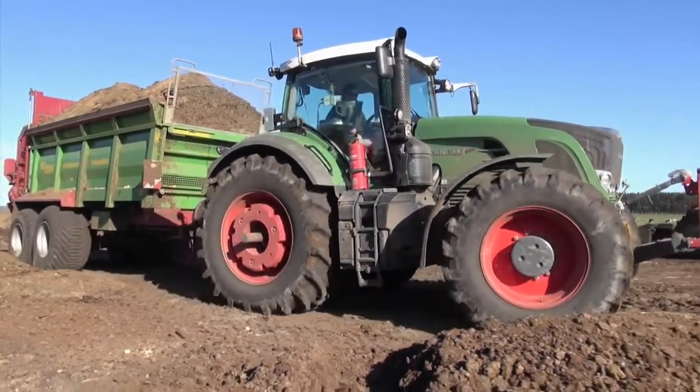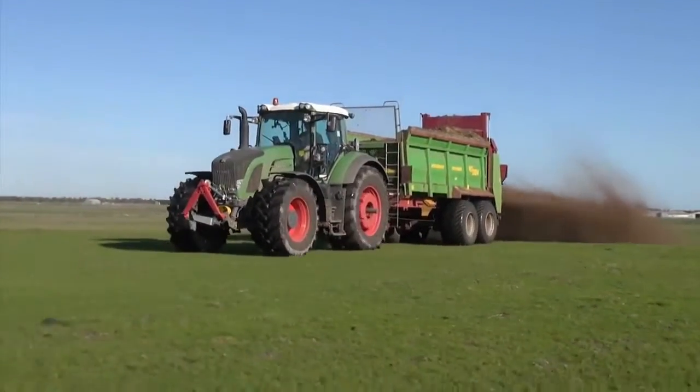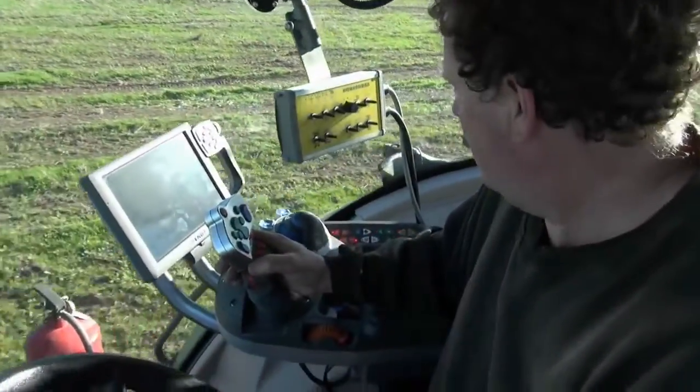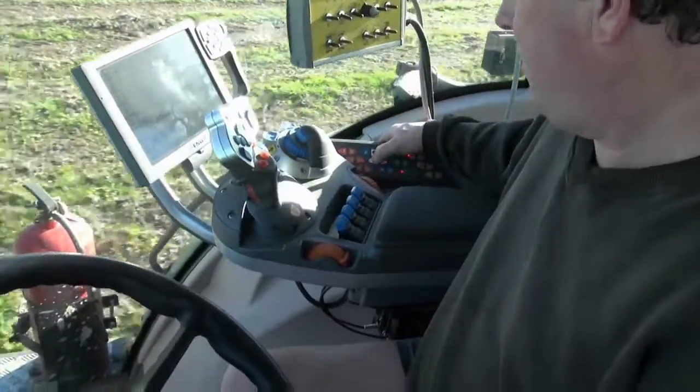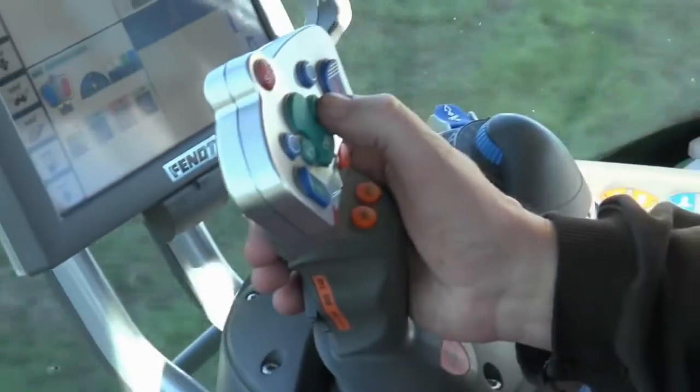The flexibility, reliability and advanced technology of the Fendt 900 Vario makes it an ideal contractor's tractor. The joystick controller lets you change functions from remotes to linkage to whatever you need, so it just makes operating the tractor very easy for whatever task you're doing on the day — you swap things around to suit what you're doing to make it easy.